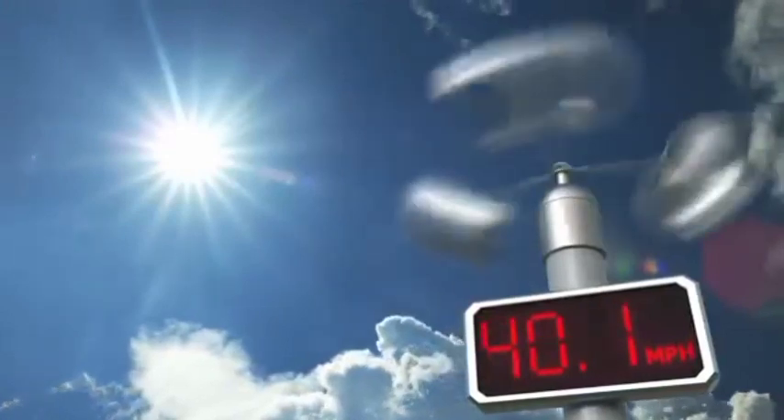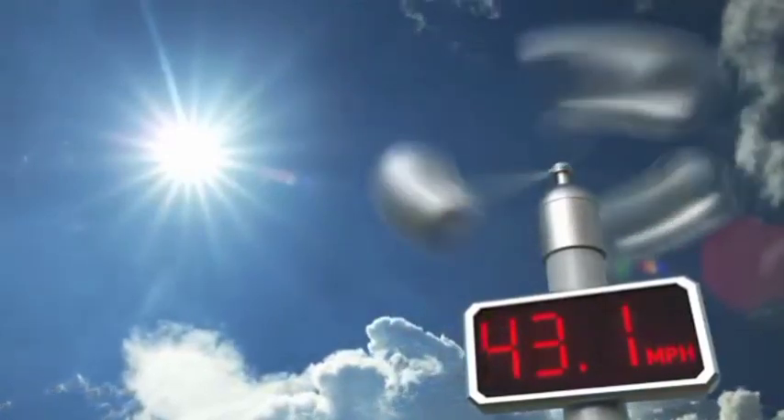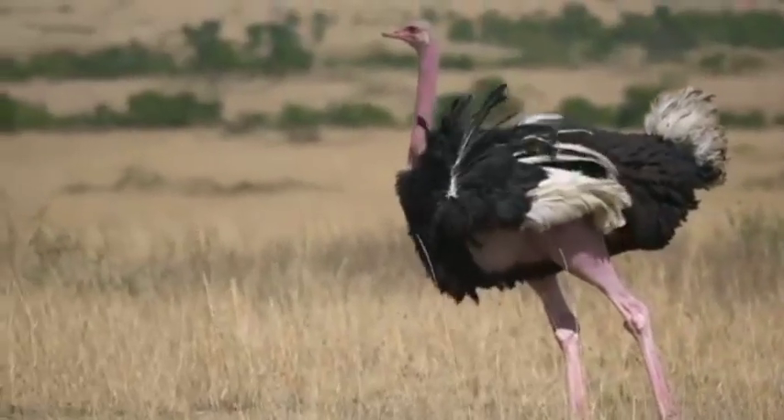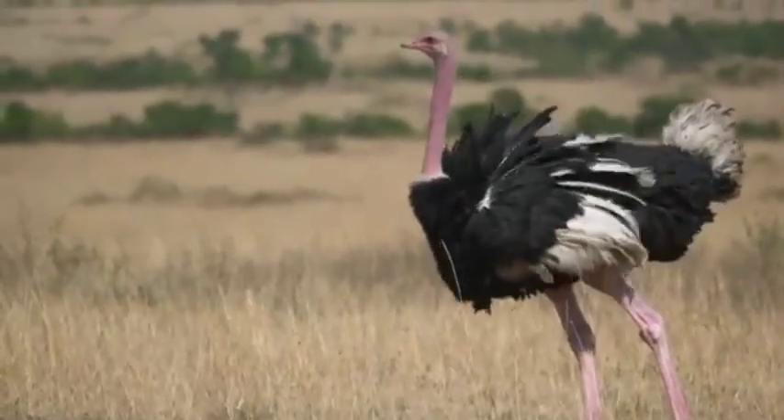It can run up to 43 miles per hour. It's a good thing the ostrich can run fast, because even though it has wings, it cannot fly.